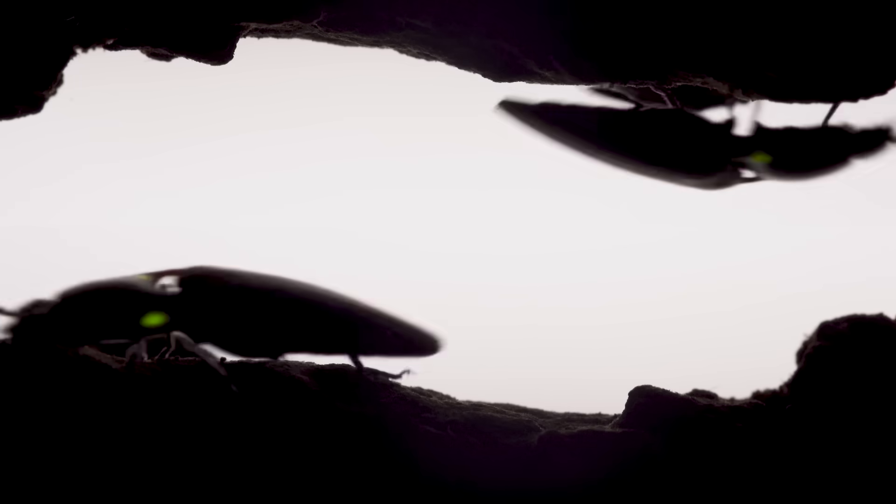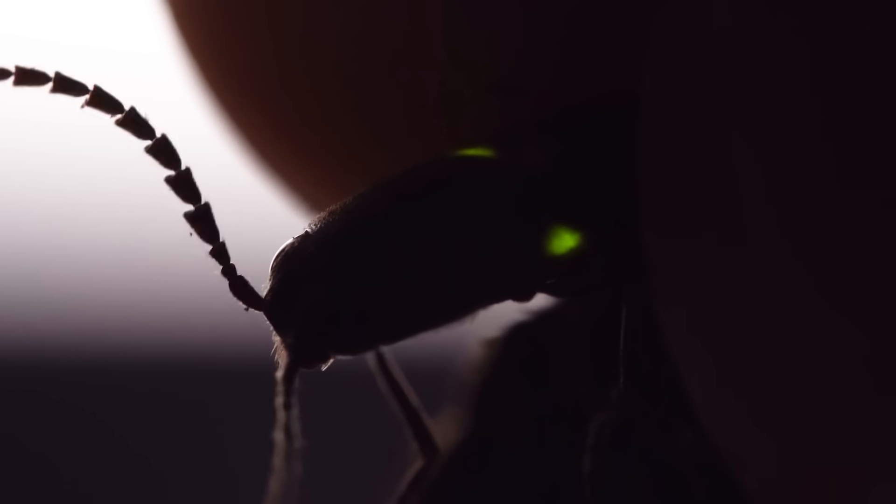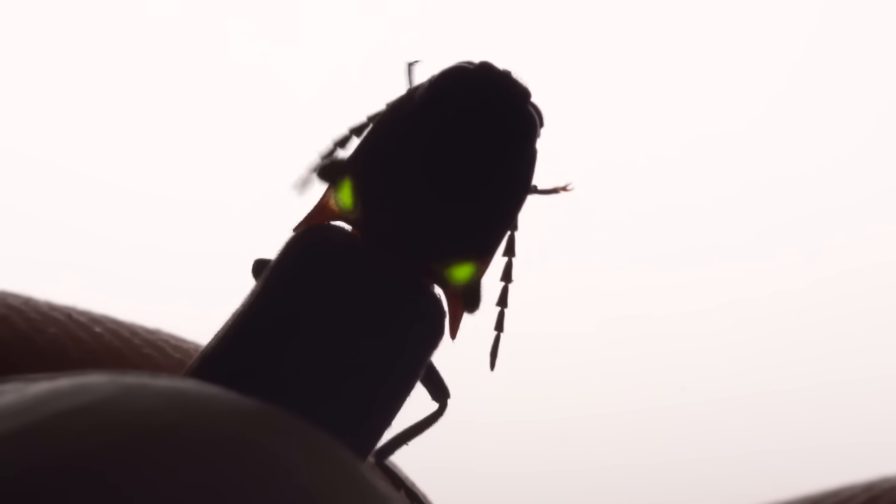Here's what their spooky green glow looks like when they scurry around on the ground. The light they produce is pretty bright, and they'll do it when they're disturbed. Click beetles are closely related to fireflies and use the same molecules and enzymes to produce their light, but the two groups likely evolved light production independently of each other.